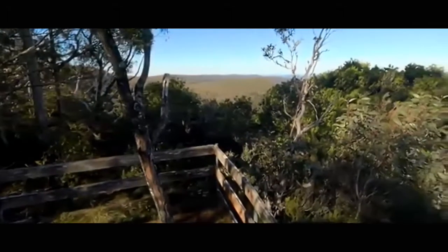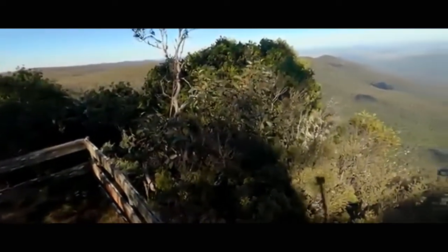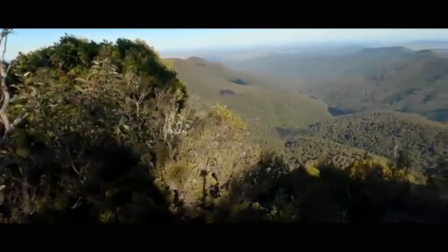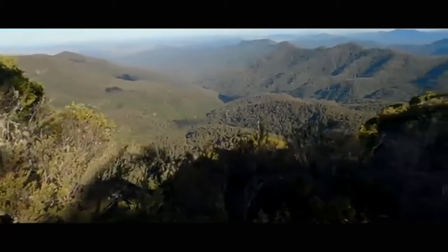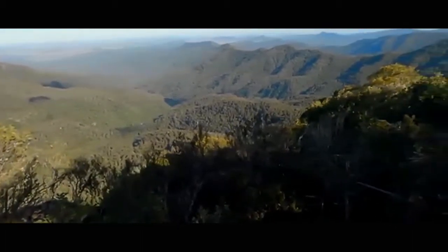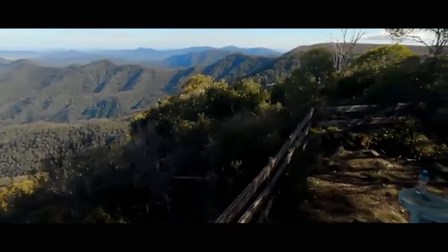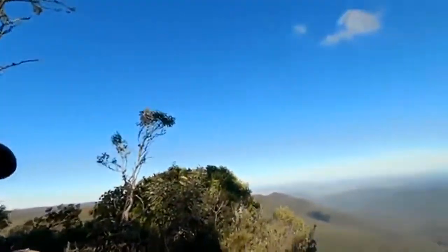Alright, I've officially made it to Kerry's Peak. What a view — check this out. Pretty bloody special. What an awesome country we live in.